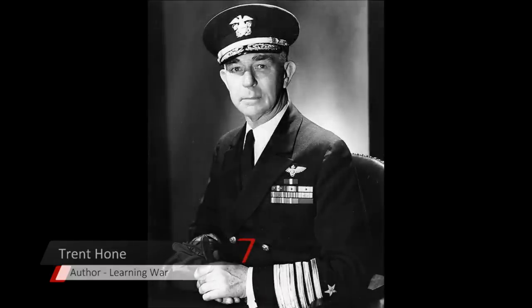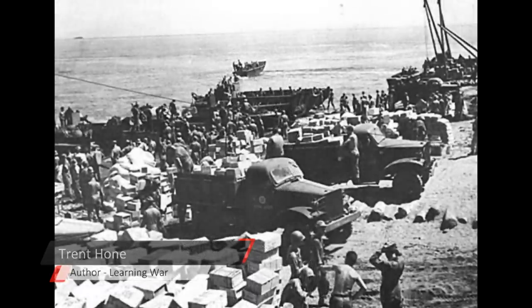Admiral Richmond Kelly Turner, as head of the war plans section at the Office of the Chief of Naval Operations in Washington, has a lot of influence over the plan. It has three different tasks: Task One is to occupy Guadalcanal, then an advance up the Solomons, a recapture. What King has in mind is sort of a flanking movement of Japanese bases in the Central Pacific — primarily Truk, the anchorage in the Central Caroline Islands. Occupying Guadalcanal provides an opportunity to come at that Japanese defensive network from the south.